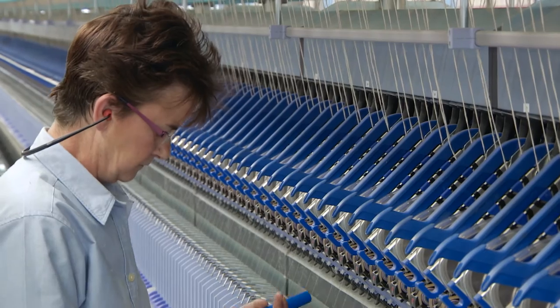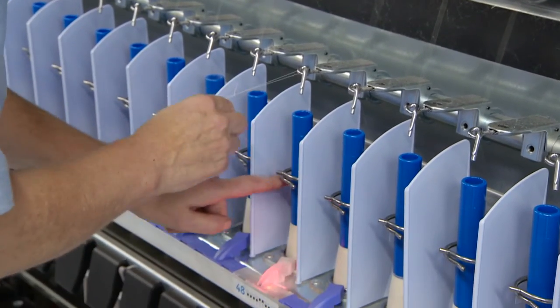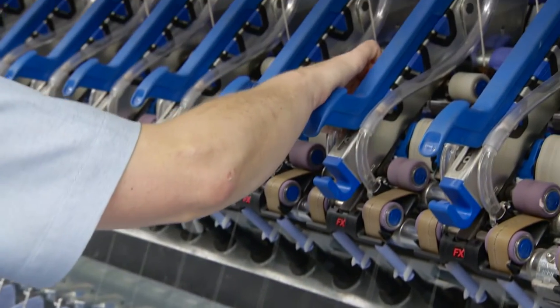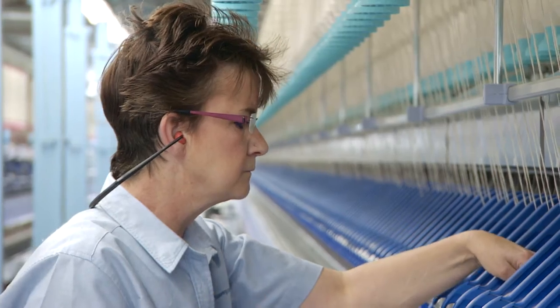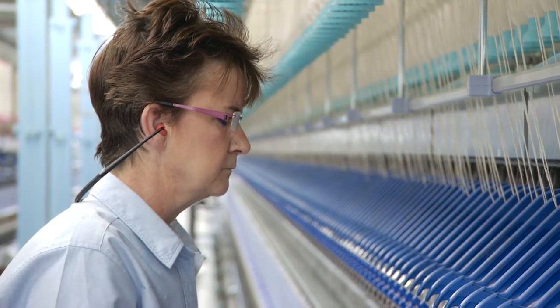My mum worked in the mill weaving, my dad worked in the mill weaving, and my grandfather did. More or less all the mills round here had cotton in — you could walk out of one job into another. You can't do that anymore. Christine's a third-generation spinner; it's a trade she thought was all but dead.